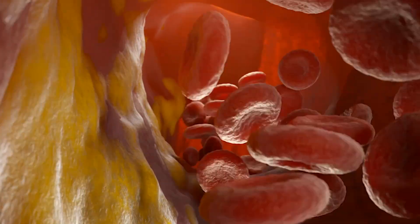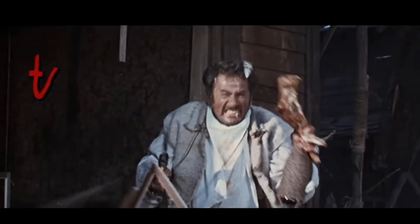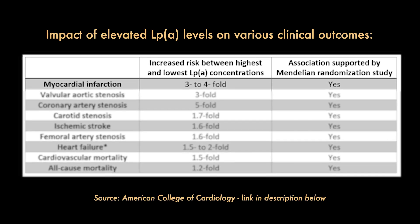LpA not only increases inflammation and plugs your arteries, but also makes it harder for your body to dissolve blood clots that can form over these plugs, which is particularly dangerous if you want to avoid stroke. Elevated LpA levels dramatically increase your risk for atherosclerosis. If you're in the highest concentrations of LpA, your risk of heart attack is increased three or fourfold.